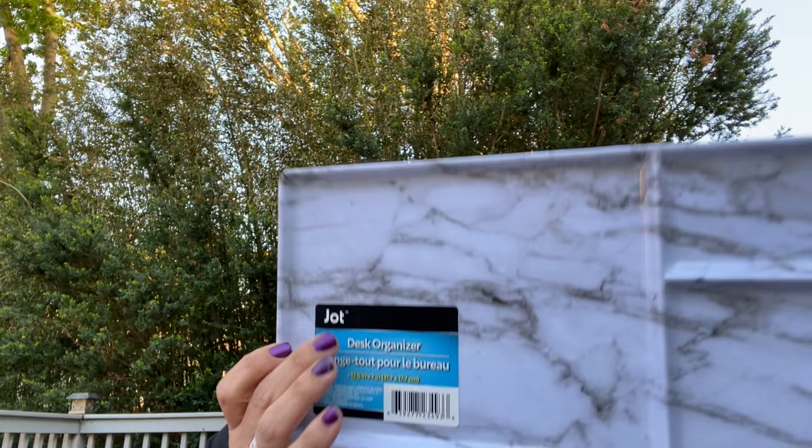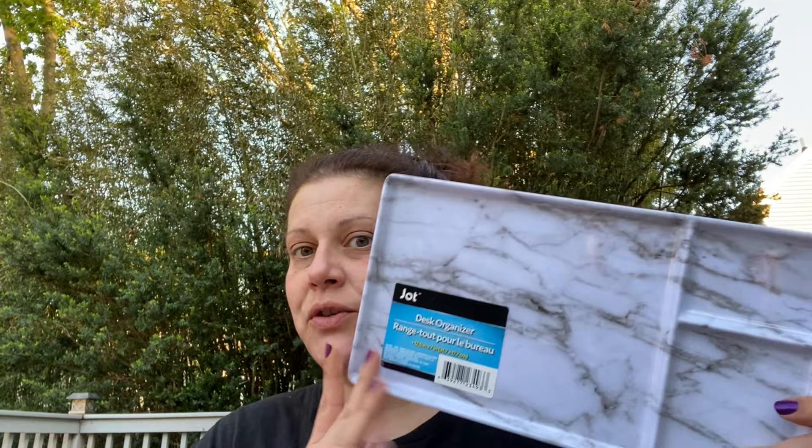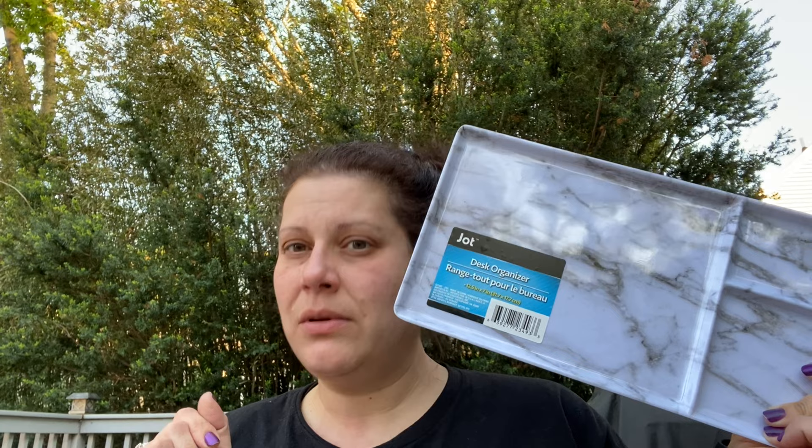Now let's do the Jot stationery-type aisle. I picked up one of these marble-look desk organizers - it would even be really cute as a valet on a men's dresser for change and a watch. I thought that was cute so I got one.